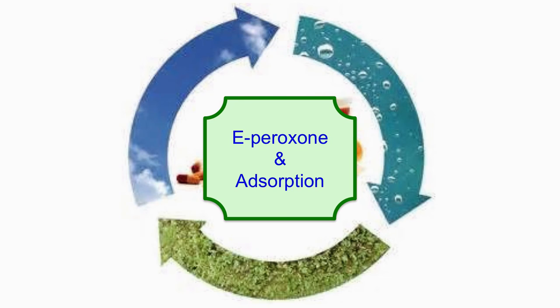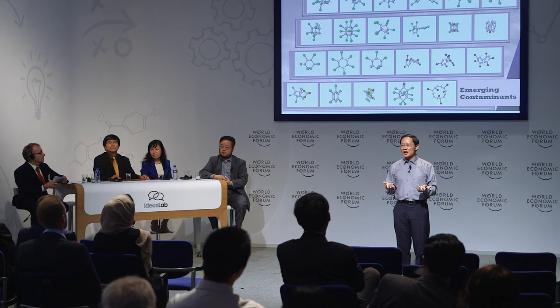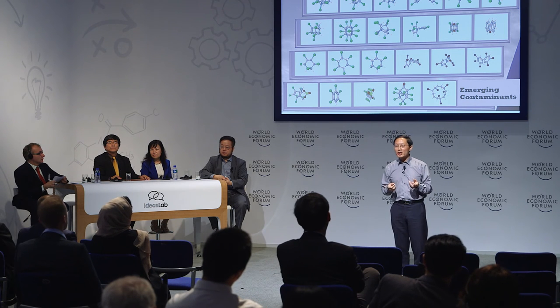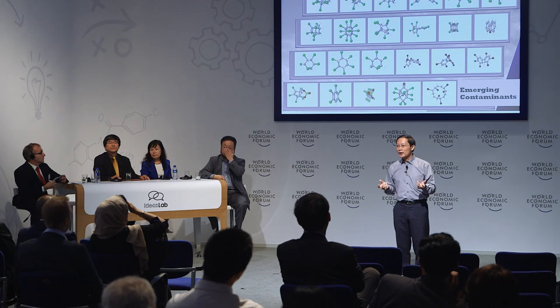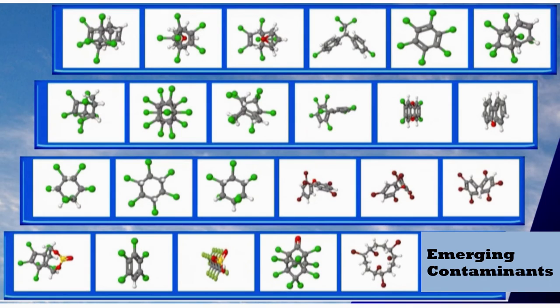In summary, this combined technology can very effectively control emerging contaminants through two processes: firstly, reducing emission from wastewater, and then removing contaminants from the receiving surface water, thereby guaranteeing our drinking water is free of emerging contaminants. One of the biggest current challenges is how to deal with so many categories of emerging contaminants, as different categories have different properties and different risks.